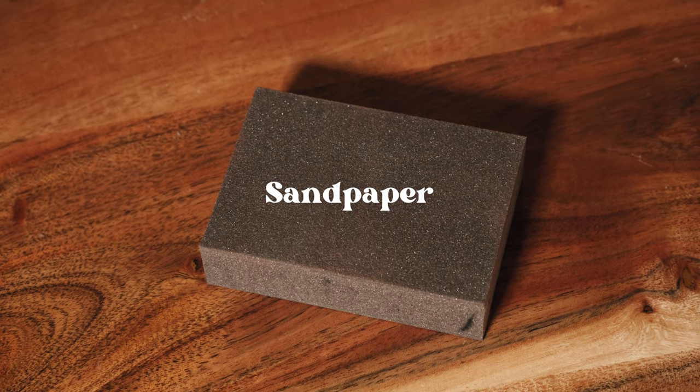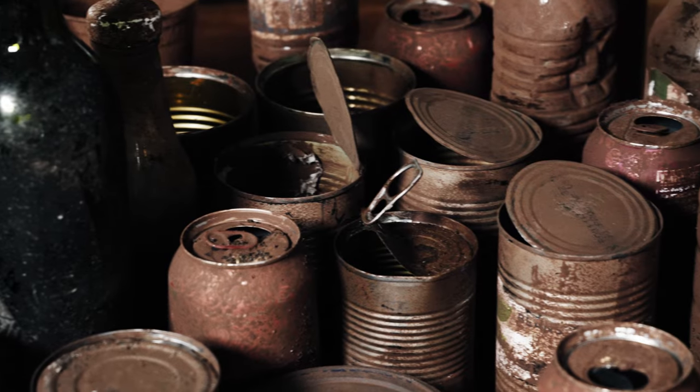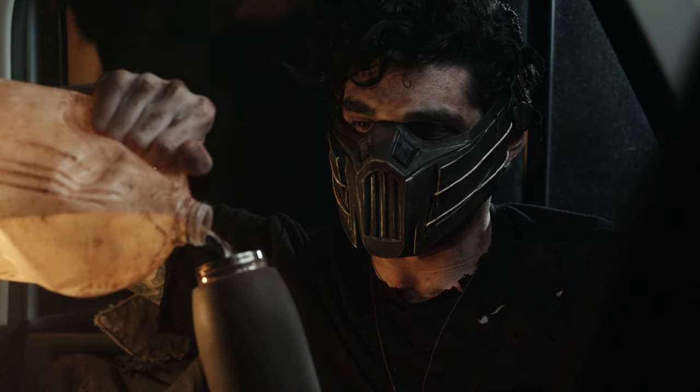Last but not least, sandpaper or a sand block — I used this to rub on my costume design and on some of my props to give it more texture and more scratches. And that's it! This will be a mini series on my channel covering everything that went into making my sci-fi film with no budget, and how you can do the same.